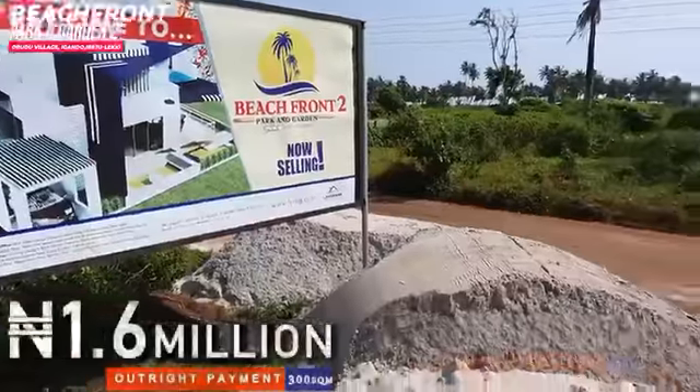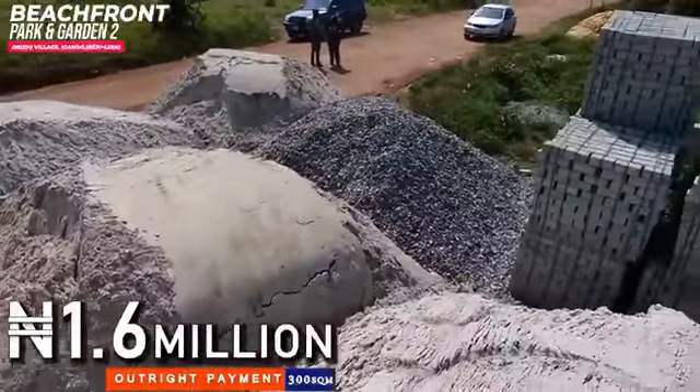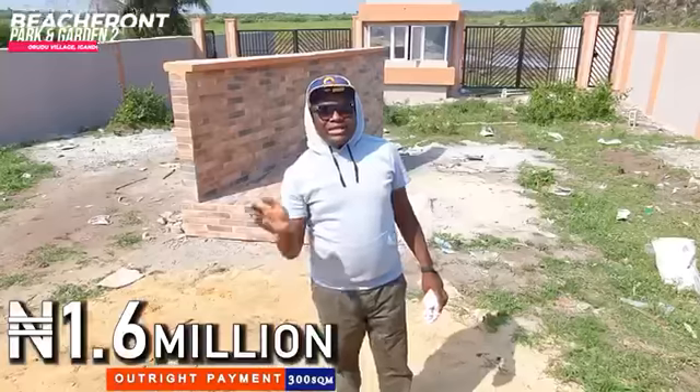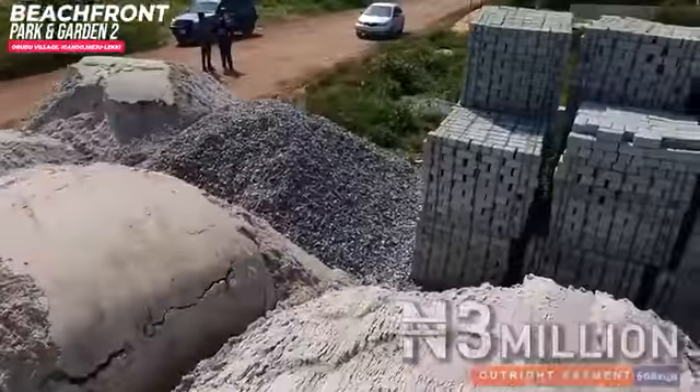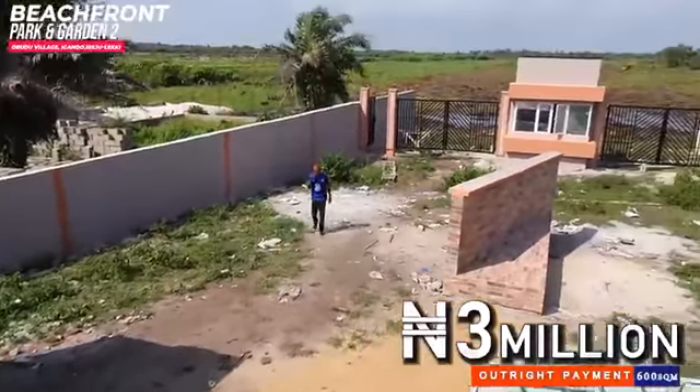Right now you can see this is the present situation of things right here. You can see the magnitude of construction that is going on. You can see the tractor that is working inside. If you are still thinking and still doubting, this is the time to make a move and come in. This is an update video so that you can see what is actually going on in the place where you have decided to put your money in.